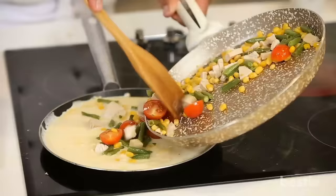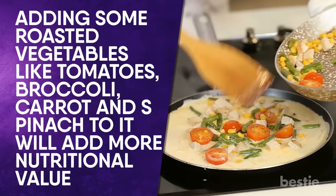Omelets are already healthy. Adding some roasted vegetables like tomatoes, broccoli, carrot and spinach will add more nutritional value and make it a more balanced meal. Delicious in taste, packed with nutrients and wholesome, this omelet is easy to whip up.